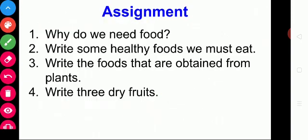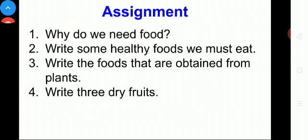This is your assignment: Why do we need food? Write some healthy foods we must eat. Write the foods that are obtained from plants. Write three dry fruits. Hope you understand today's session. Okay children, thank you. We will meet you in the next class.